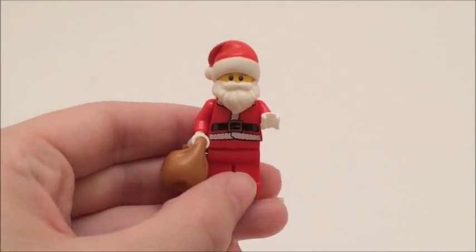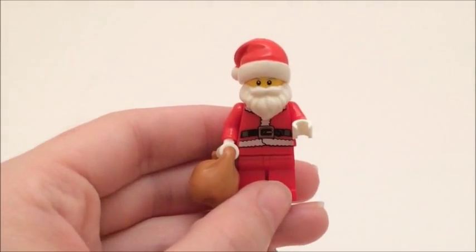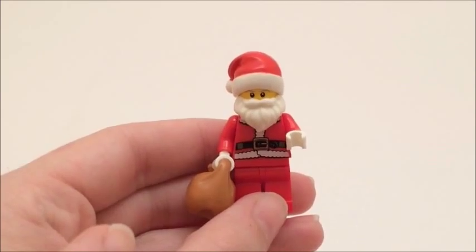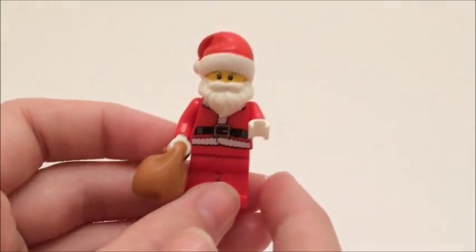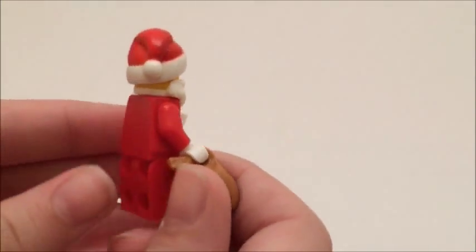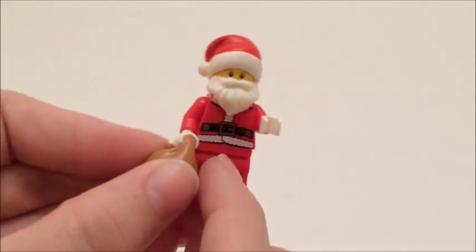Here is Santa. You can see the printing on his torso — it's really nice. One of the reasons I got this set was for him, because on Bricklink he's probably around $15, so for a $10 set that's perfect to get him. You can see he has his little bag there full of presents, his hat, and his white beard. There's no printing on the back, but I think this is a really, really nice minifig to get.